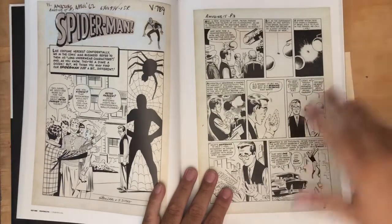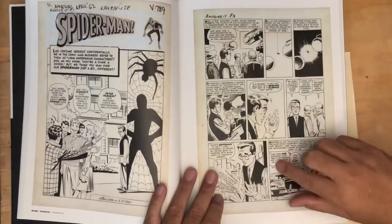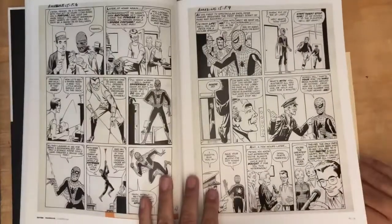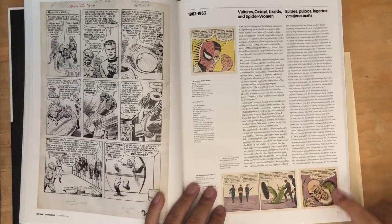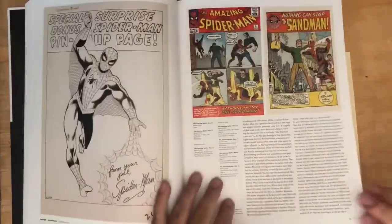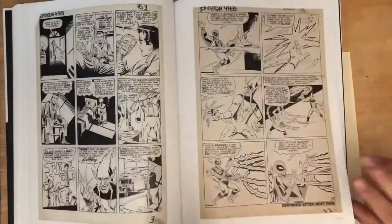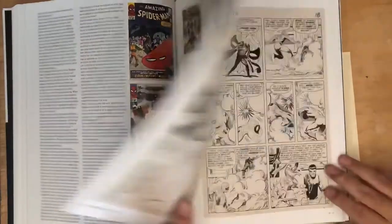Astoundingly, that very first appearance of Spider-Man was in somebody's possession, and the person or group donated it to the Smithsonian, which is great — now it's part of the museum permanently. You can make an appointment to go and see it. This has the original art reprinted, and just samples of the actual comic work, panels from the comics and original art, with very informative text.